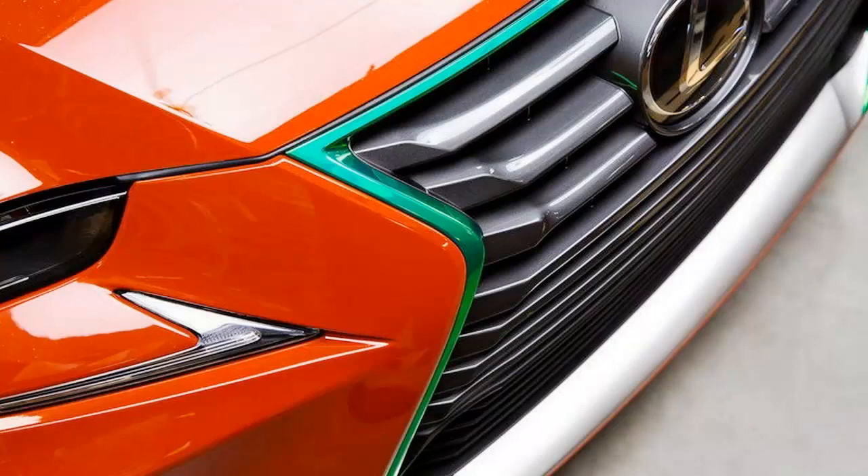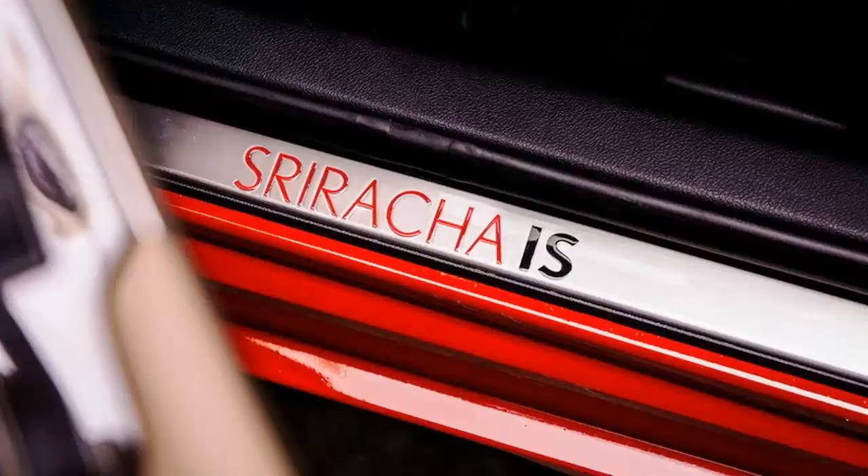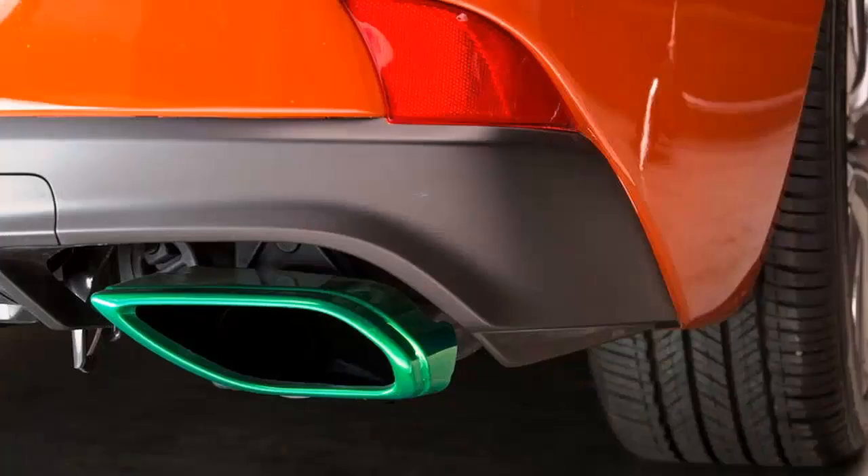As you'd expect from a chili-inspired vehicle, it is painted red. However, the hue is far from common. According to Lexus, the Sriracha red paint was designed to mimic Sriracha sauce inside the bottle and top with a clear coating. The automaker also says it experimented with a range of mixtures and methods, including adding Sriracha sauce to the paint itself. Talk about innovation.